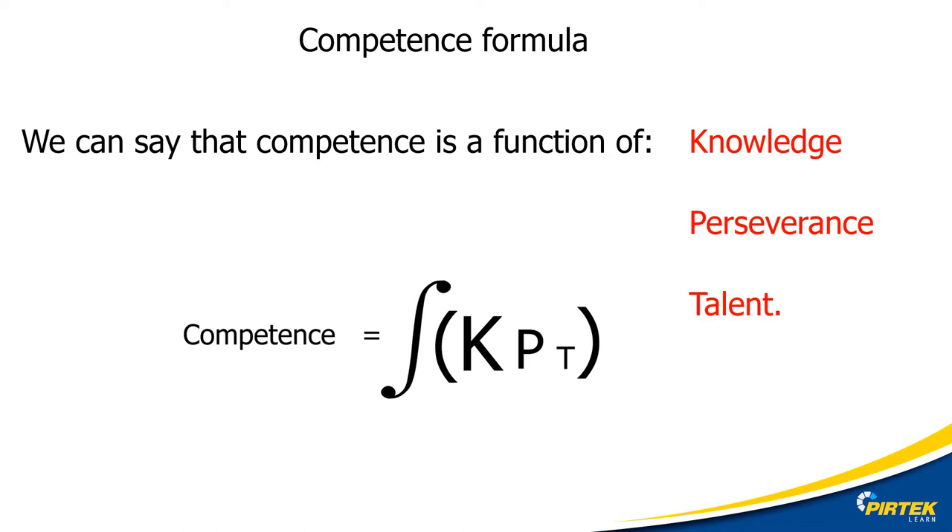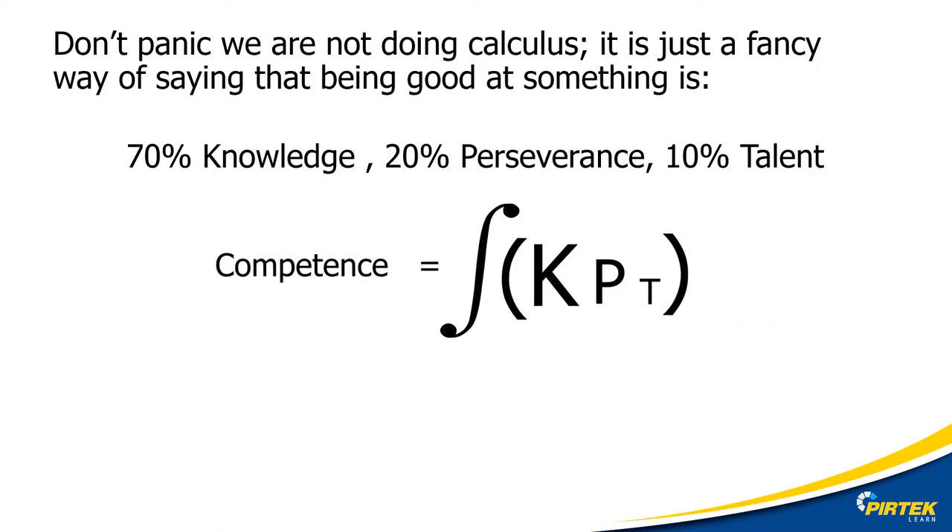How do I get good or competent at something? We use a competence formula — don't panic, we're not doing calculus or mathematics. It's just a cool way of visualizing competence that represents three things: knowledge, perseverance, and talent. These are the three things that we need to be good at or competent at something. Competence is 70% knowledge, 20% perseverance, and only 10% talent.